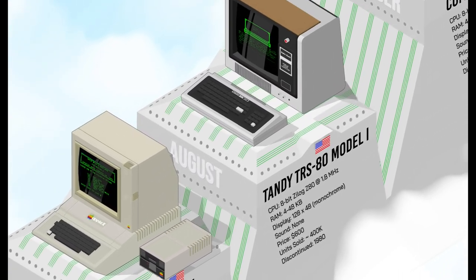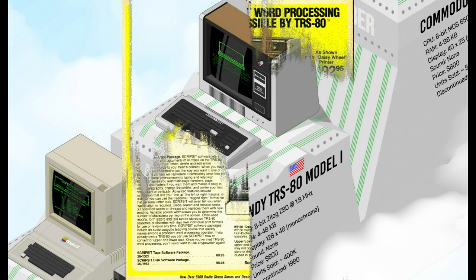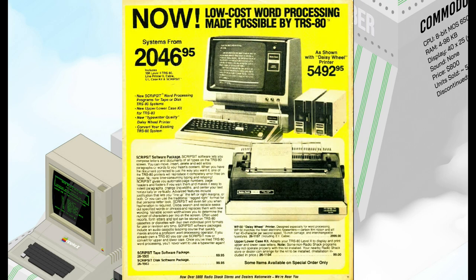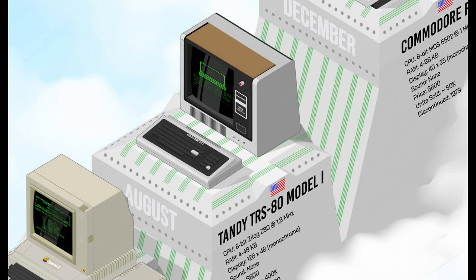This same year, and for half the price, you could get the TRS-80 from Tandy RadioShack. Easy to use and powerful, it was a good deal despite its monochrome low-res display. It had extension capabilities and a wide range of options, and its large commercial distribution network contributed to its success. About 400,000 units were produced, a record in the early years of personal computing.